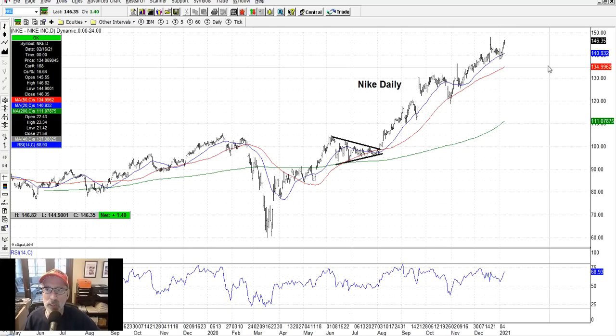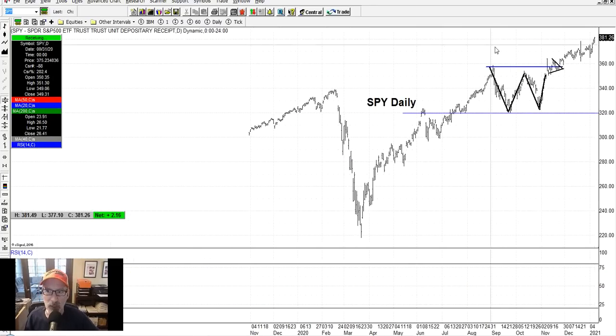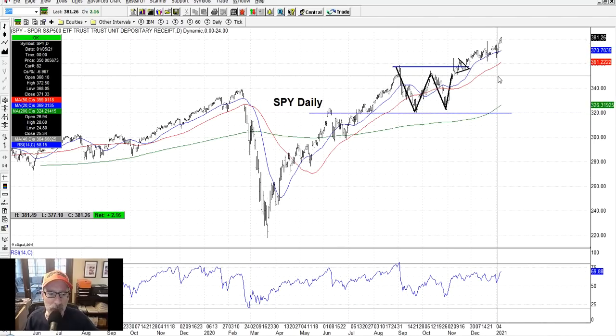This video is getting quite long, over 40 minutes — much longer than I usually like to do. So that's it for the Saturday synopsis. Market for next week: I'm bullish. I see the market going higher. There's really nothing to hold it back. That's my opinion, that's my assessment.